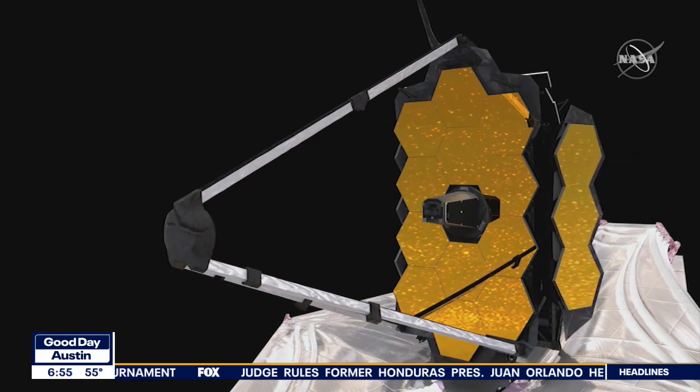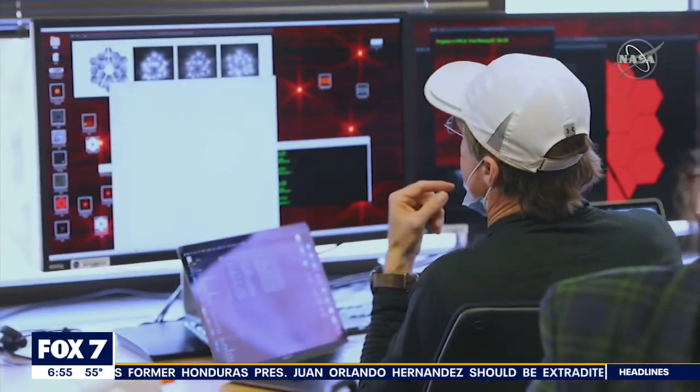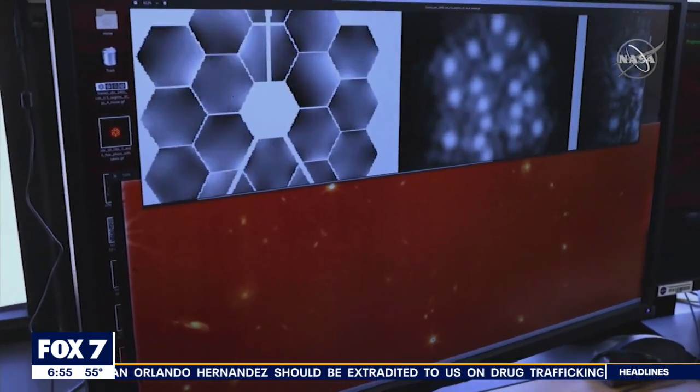Its job is to document and capture some of the furthest reaches of deep space. NASA administrators say today's results show that it's working even better than expected. The engineering images that we saw today are as sharp and as crisp as the images that Hubble can take, but are at a wavelength of light that is totally invisible to Hubble. So this is making the invisible universe snap into very sharp focus.